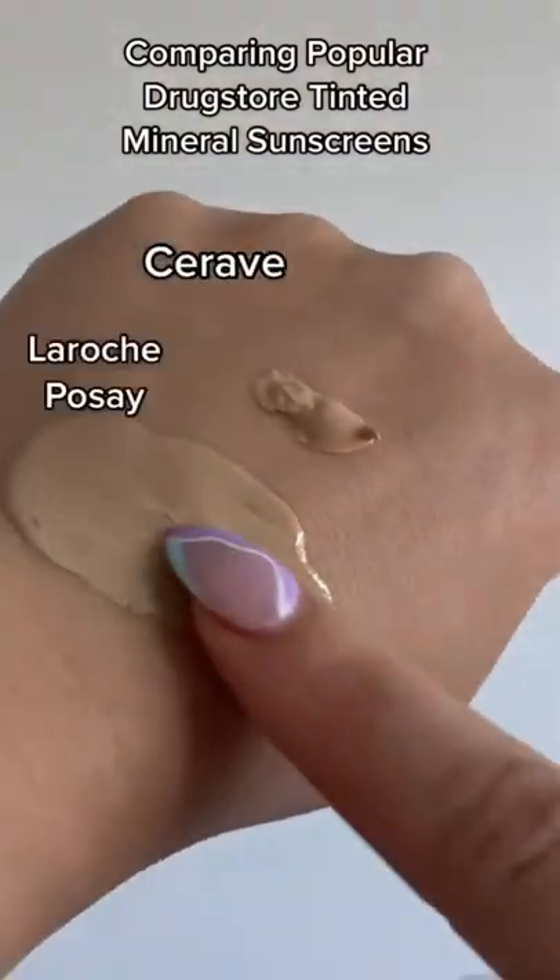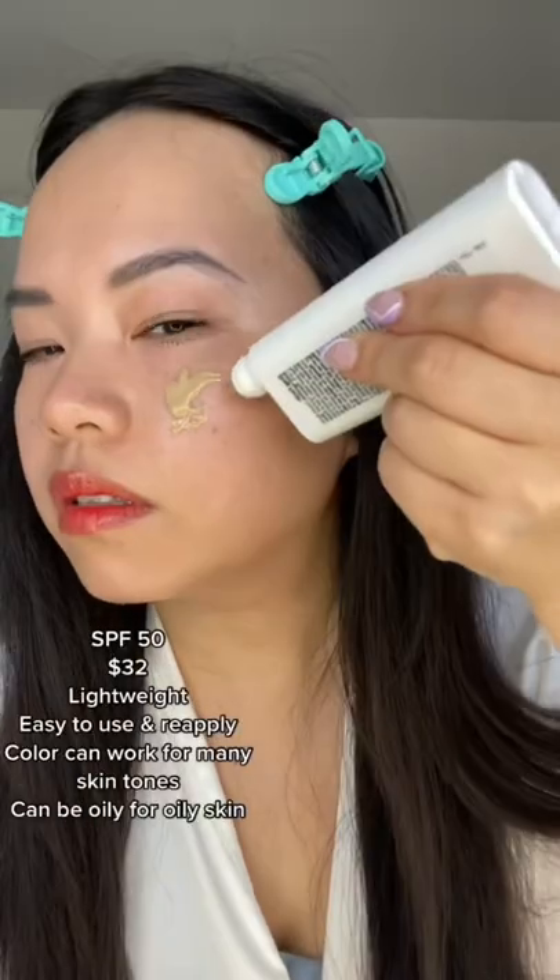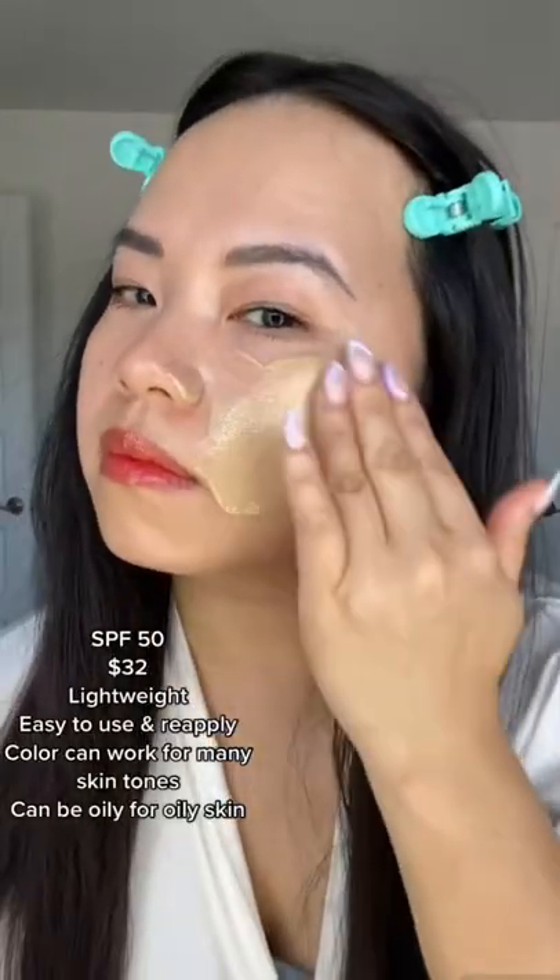If you haven't tried one of these, you have to check them out this year. La Roche-Posay does sunscreen so well. They're very popular at my house. This one is very light. It's very liquidy and absorbs on skin really well. It's a little oily though.